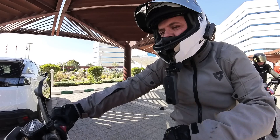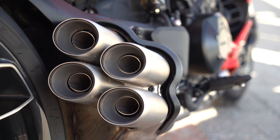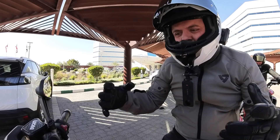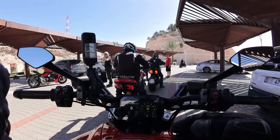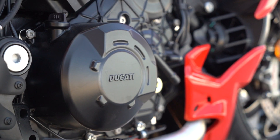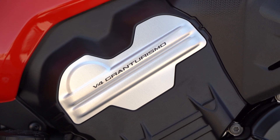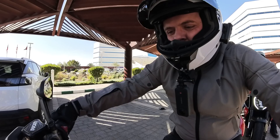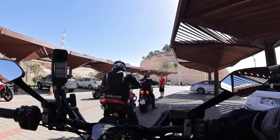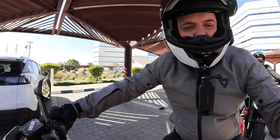Sounds all right — not super loud at the exhaust but plenty coming from the airbox. What's interesting when you give it a rev in neutral when you're static is that you can feel the bike sitting down a bit. I assume that's the counter-rotating crankshaft in this V4 Gran Turismo engine. You can feel it just hug down a millimeter or two. Hard to feel that when you're out on the road but I'm sure it all counts towards the agility and its ability to quickly change direction.